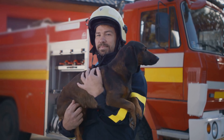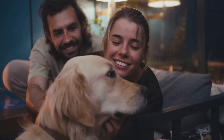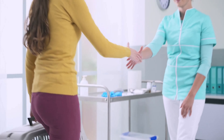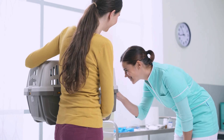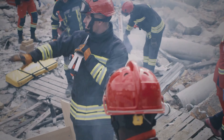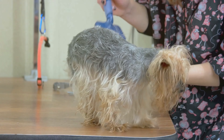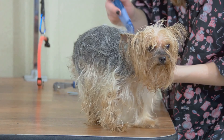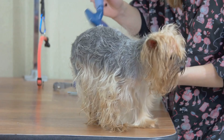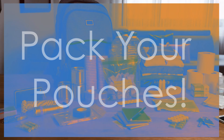Hey, welcome back to the channel! Today we're diving into a super important topic: how to keep your pets safe during an emergency or disaster situation. We do anything to keep our furry family members safe, which is why we're talking about being prepared — because in a real emergency, things can get chaotic fast. We're going to walk through the top five things you can do to be a superhero for your pets when it matters most.